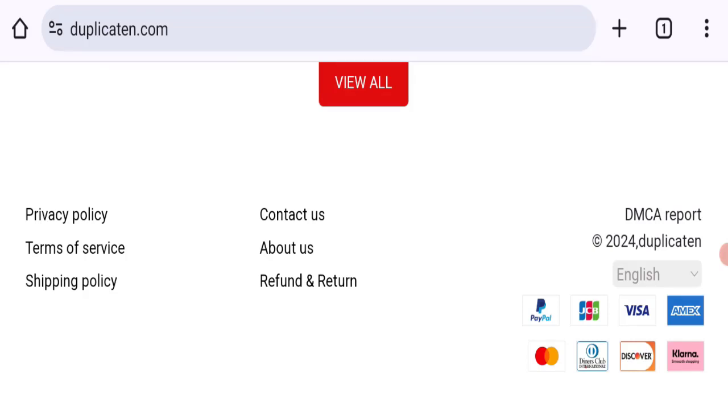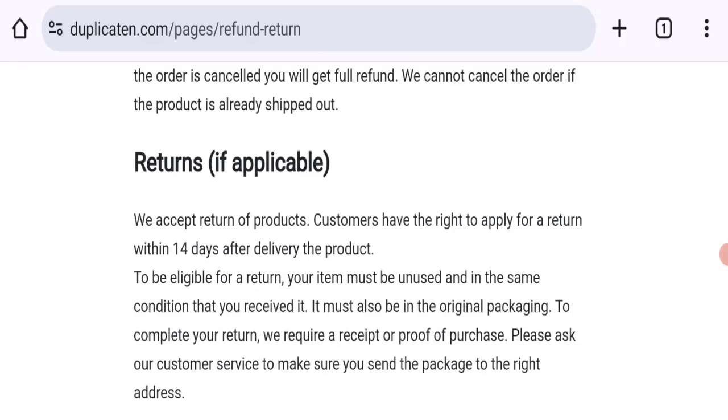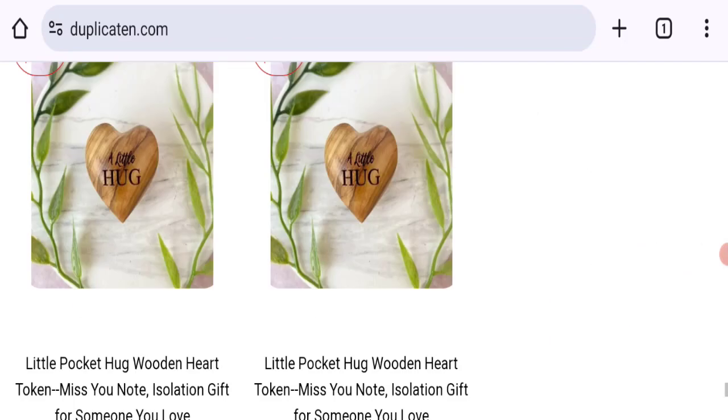Now let's talk about the return and refund policy. Click here to the refund and return policies section. They mention they accept returns — customers have the right to apply for a return within 14 days after delivery. If you have any experiences regarding return or refund, mention it in the comments.